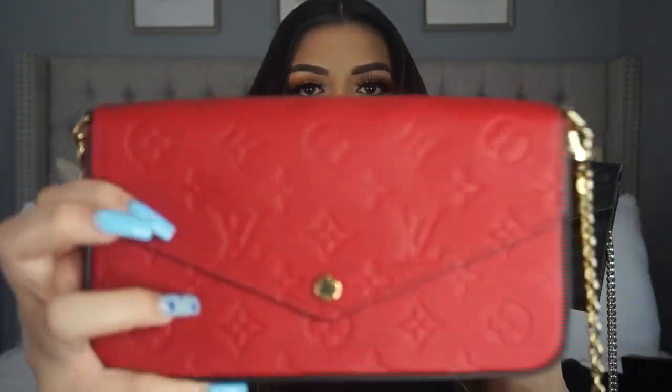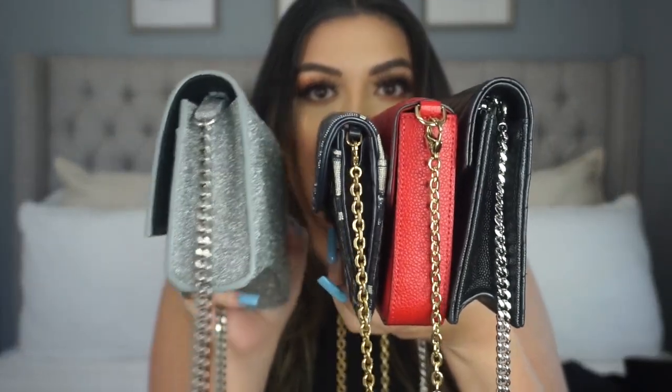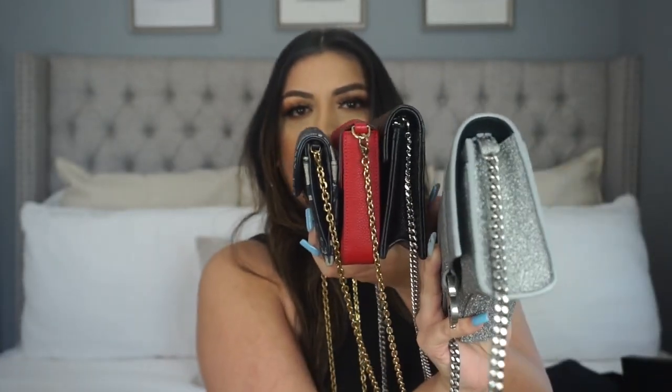Second, it's considered a wallet on a chain but look at the thickness. I went ahead and grabbed some of my other wallet on the chain purses to compare — I have the YSL wallet on the chain, the Louis Vuitton pochette, and the Dior wallet on the chain I recently did a video on. One thing that really stands out with the Balenciaga compared to all of these is the thickness. The YSL is probably the closest, but it doesn't even compare, and the Dior is super tiny.